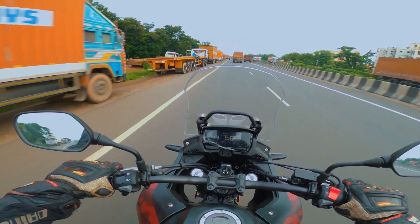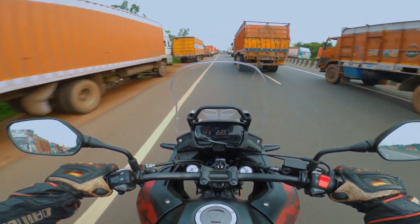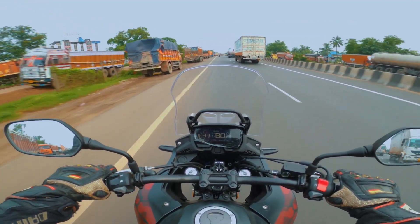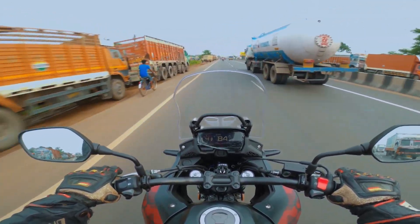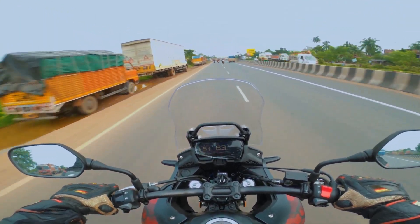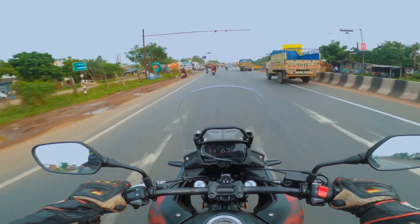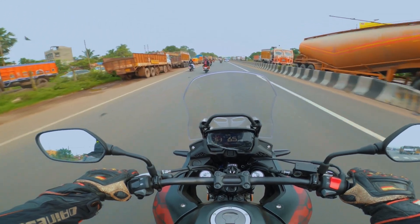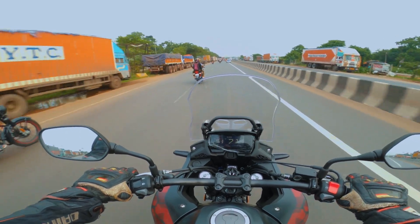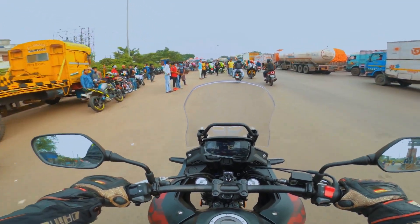We're heading towards Dhankuni toll plaza right now. I think it's been years — the last time we were here was before 2020, probably in 2019. Back in 2014 when we started riding until 2019 we used to visit this place so many times in a year, because this is the entry point, the gateway to the Delhi road. It's a straight, beautiful highway.